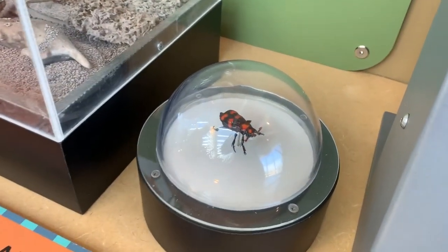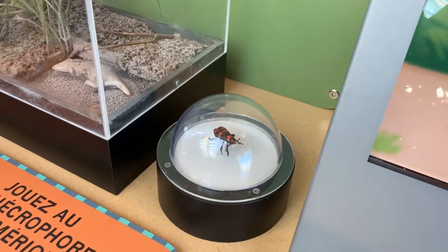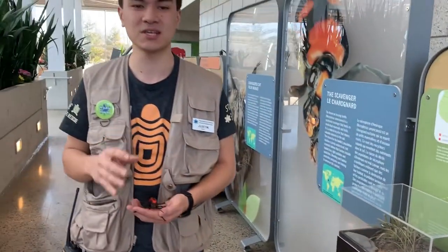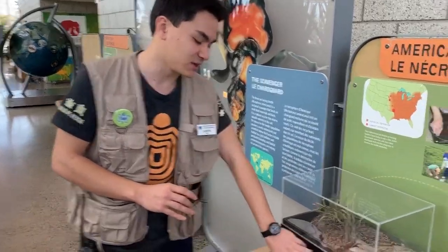Their main food source is carrion, so they'll eat dead bodies and return those nutrients back into the soil. Not only that, they have the very unique behavior of both the male and the female taking care of their young. So once the male finds a carcass, it'll attract a female, and they'll work together to bury the animal.